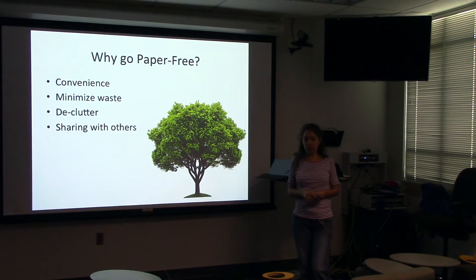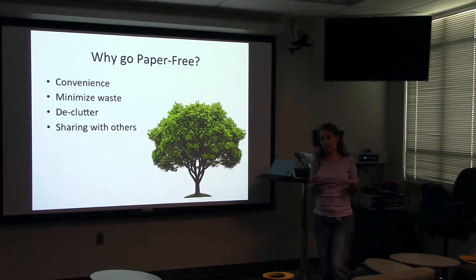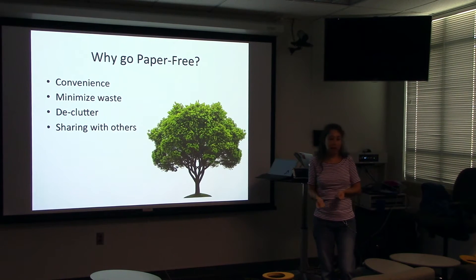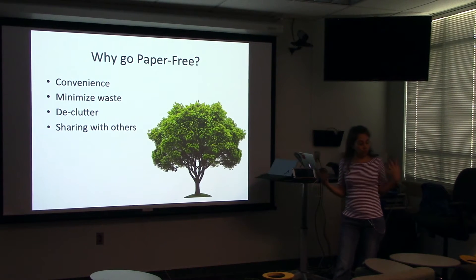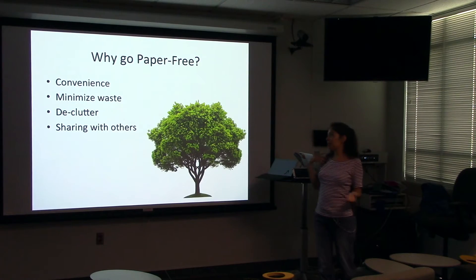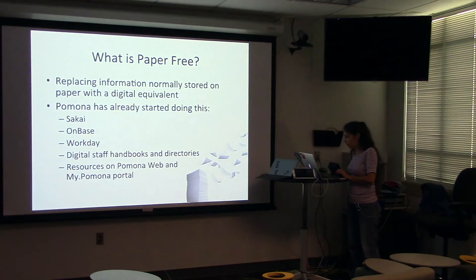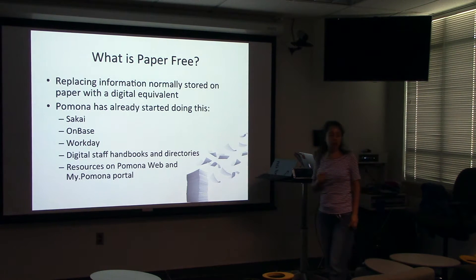You can declutter your life. Some people, like me, have just tons of paper, slowly trying to get rid of it, digitize it all. And of course, sharing with others — right now, if you have a piece of paper, you have to Xerox it or make copies of it. But if you want to collaborate and share information with others, it's so much easier when it's in digital form. So paper-free is replacing information normally stored on paper with its digital equivalent.